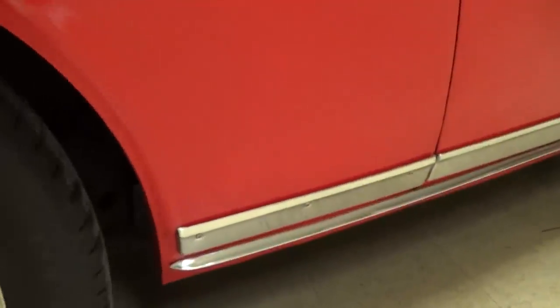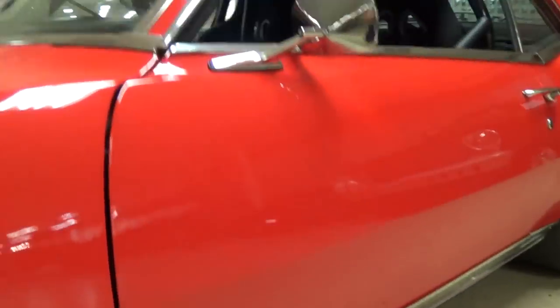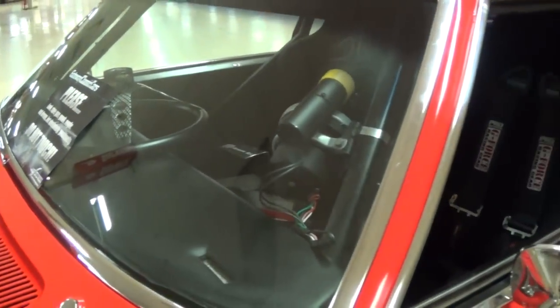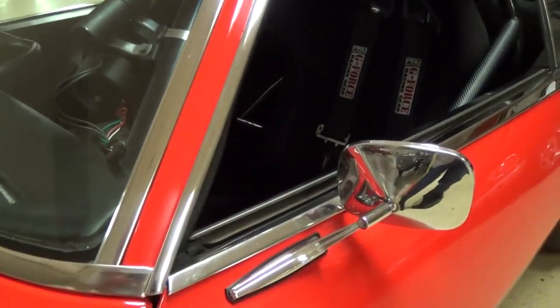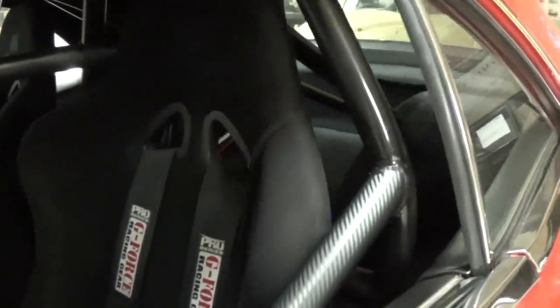It's got the chrome trim running across the rockers there as well. All the glass and trim looks like new. Nice chrome mirrors. And inside, it's just all business. You can see it's got a really serious roll cage in here — it's even got the hoop over the driver, kind of like a funny car style cage. And it's got the door bars and everything.